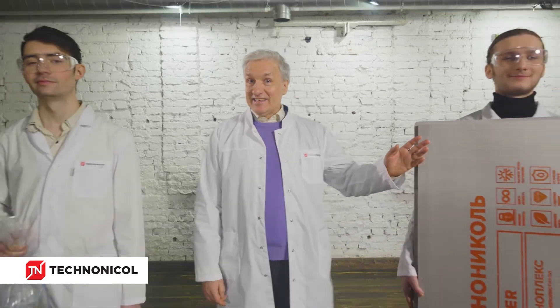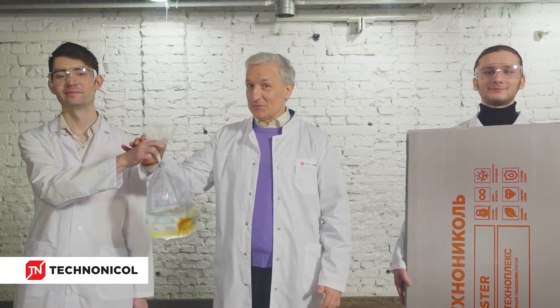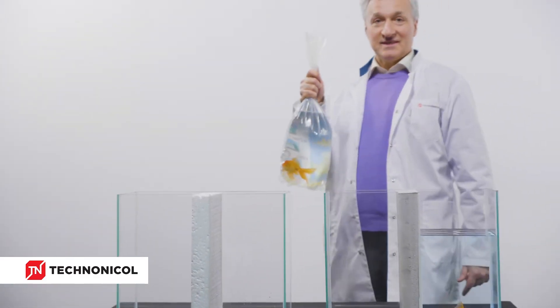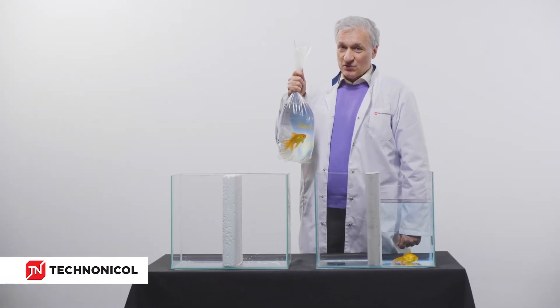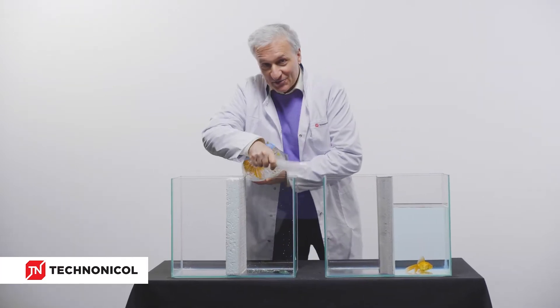Hello! We will demonstrate the main properties of extruded polystyrene TechnoNicole, which provides coziness and comfort to your home. XPS TechnoNicole has minimal water absorption, which means that XPS practically does not absorb and does not pass water.